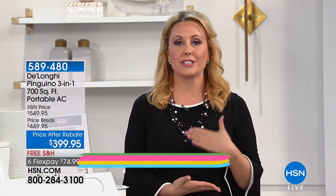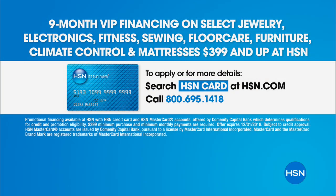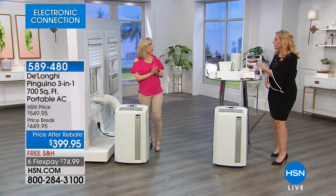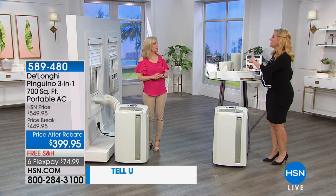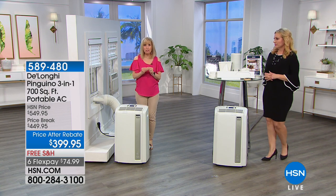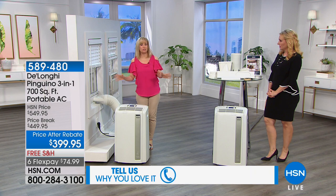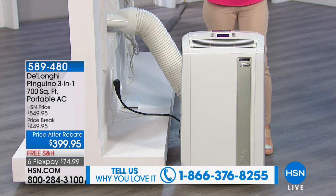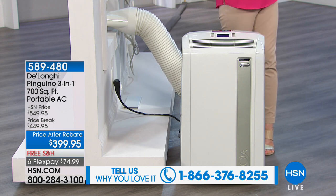Julie is our expert and she's going to show how easy installation is and all about the maintenance, which is zero. This is DeLonghi's top of the line at 14,000 BTUs — the most powerful you can get that plugs into a standard outlet, cooling up to 700 square feet. Think about that: big TV rooms, family rooms, large master bedrooms, maybe even a small apartment. It comes with caster wheels already installed so it's portable — it's not like a window unit that's stuck in your window.